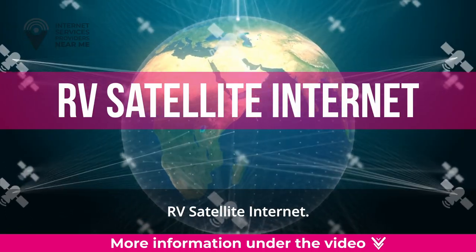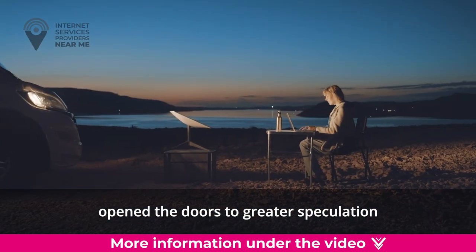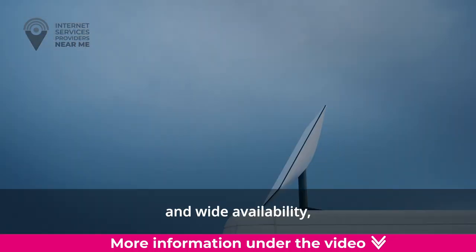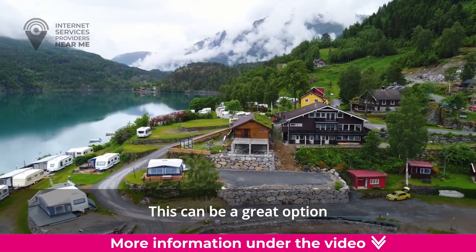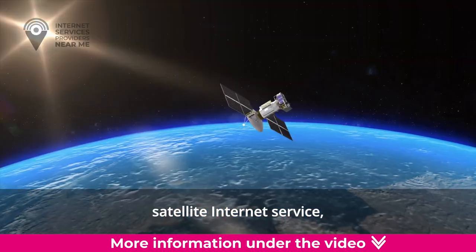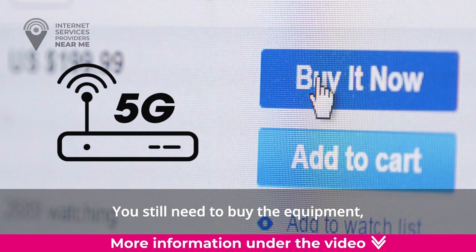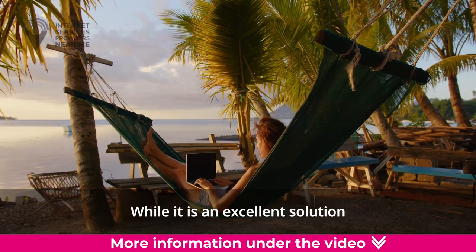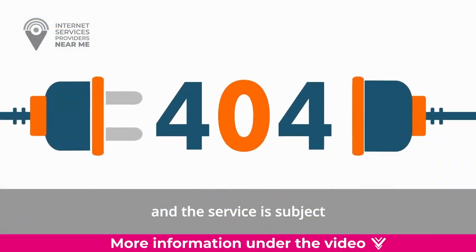RV Satellite Internet. Satellite internet has become an increasingly popular option since Starlink opened the doors to greater speculation about using satellites for high-quality internet worldwide. Because of its portability and wide availability, many travelers install satellite internet in their RVs. This can be a great option if you plan on staying in the same place for a long time. Starlink recently announced its portable satellite internet service called Starlink Roam, which is ideal for the RV lifestyle. You still need to buy the equipment, and the monthly service fee is slightly higher than Starlink's home satellite internet service.